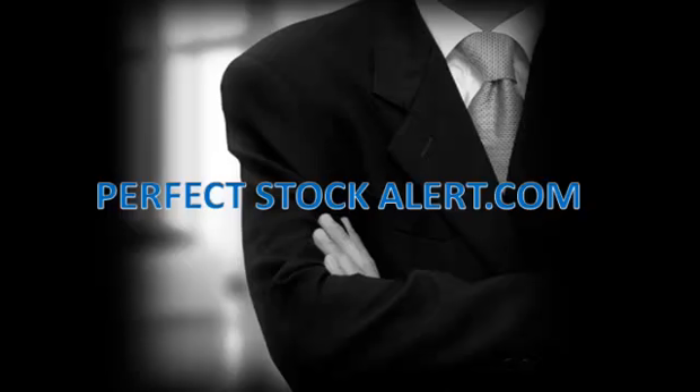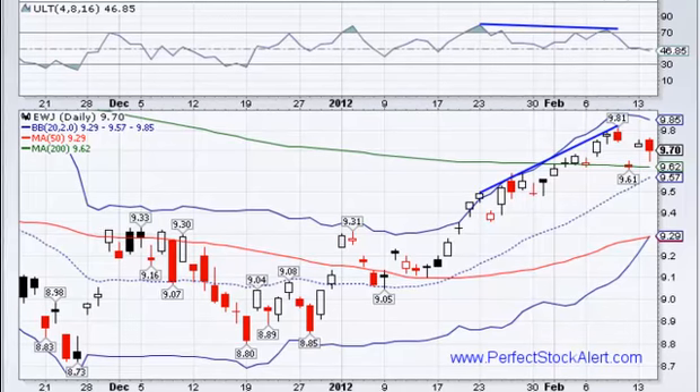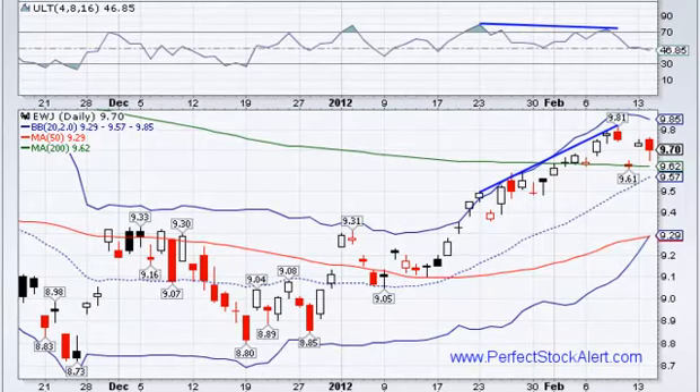Good afternoon everyone, this is Christian with PerfectStockAlert.com, a 100% free service for smart investors and traders. All we ask in return, please refer a friend. Today is Tuesday, February the 14th, 2012. Got a couple of charts to look at today.